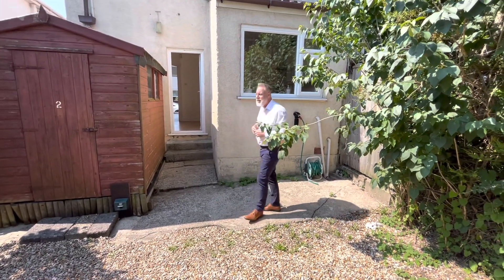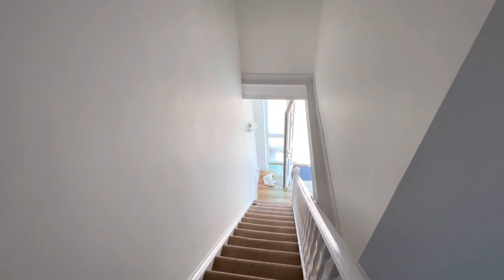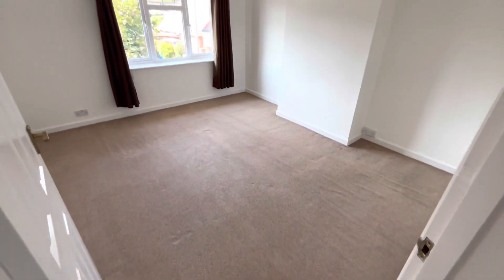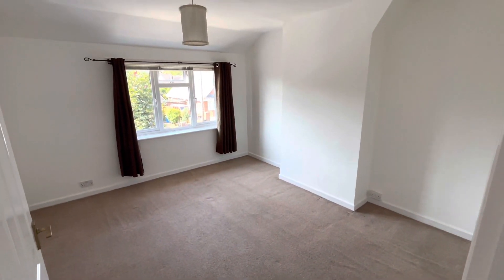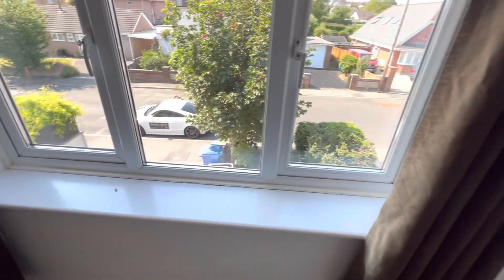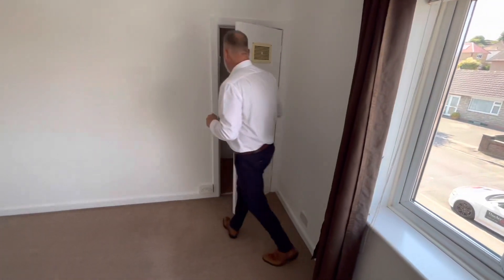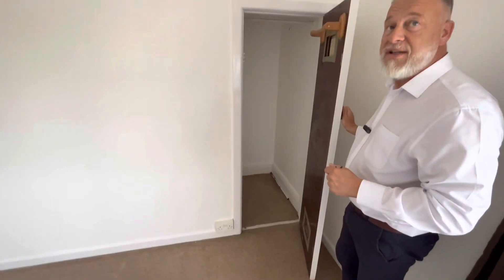We're just going to walk you through to the first floor as well. At the top of the stairs, this is the look down to the entrance hall. Bedroom number one faces over the front — as you can see, a really good-sized double. I'll show you the outlook from the window. There's also a little cupboard, so great storage in there.